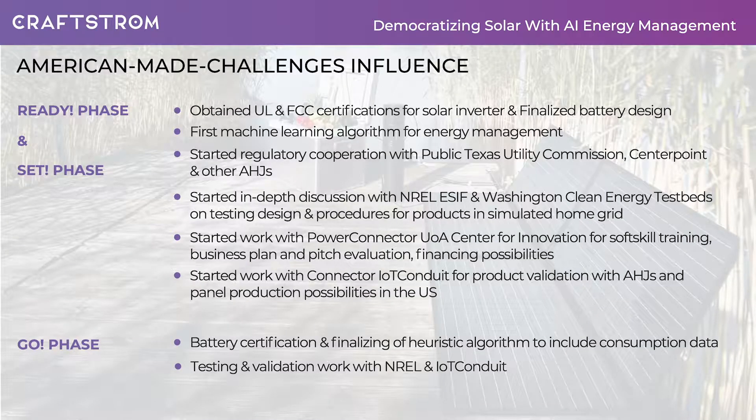The funds from AMC have been essential in furthering our cause of democratizing renewable energy. Since winning in the ready phase, we've advanced to having a fully functioning and certifiable prototype system and will actually start selling the smart panel soon. AMC has not only aided us with funds for R&D, but gaining access to the network has allowed us to already discuss in-depth ways in which we can improve our existing lines of communication with authorities through testing and validation work in cooperation with NREL and other connectors. Winning this challenge will be crucial as the network gives us access to industry leaders and authorities that we would usually not contact with the same confidence. But we are confident that with the help of the AMC, we can bring all products to market by fall.